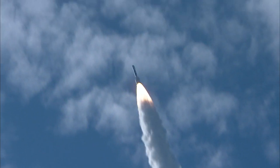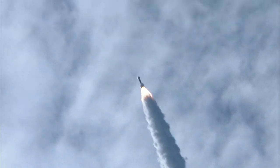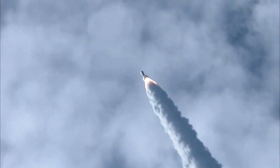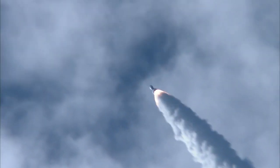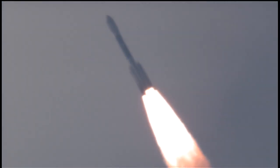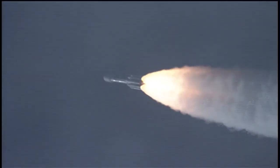Twenty seconds into the flight. Twenty-nine seconds. Mark — Mach 1. Vehicle now going transonic. Thirty-five seconds in. Thirty-eight seconds in. Max 2, maximum dynamic pressure. Coming up on the 45-second mark. Altitude 3.4 nautical miles, down range distance 13.4 nautical miles, velocity 1,742 miles per hour.